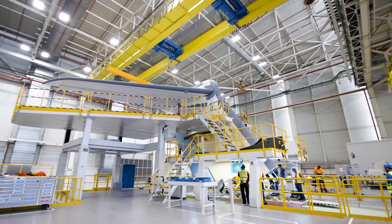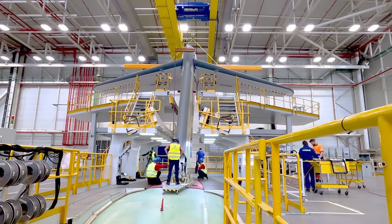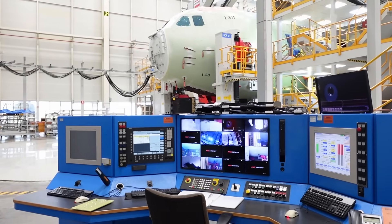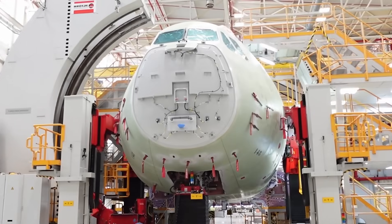Station 50 is where the empennage — that's the aircraft's tail section — is joined up. The A400M features a T-tail design that sits 14.7 meters above the ground and provides maximum ground clearance. That's a common design in military aircraft like this; think of the C-17 and the C-5 — they also have T-tails.